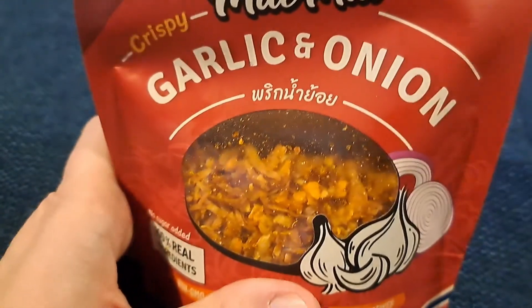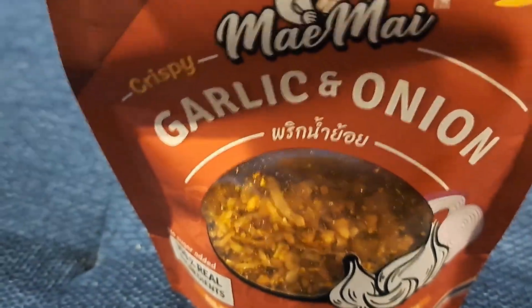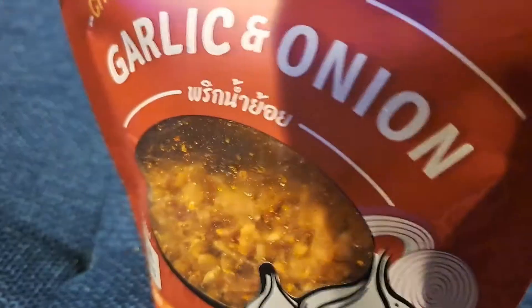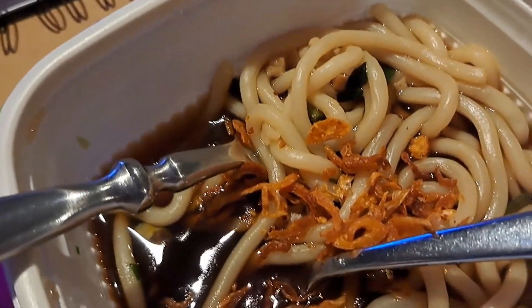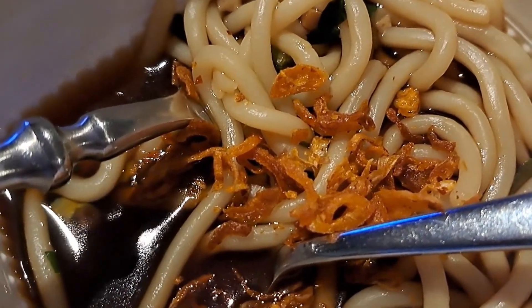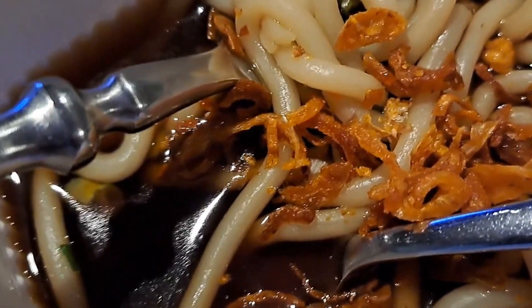These taste like French's fried onions, only I don't think there's a lot of breading. It's just red onion, garlic, salt, chili lime, and mushroom seasoning — super crunchy and spicy. I can smell it from two feet away. I'm putting a few on and there's no way that's a fifth of a bag, so I would consider this a serving.